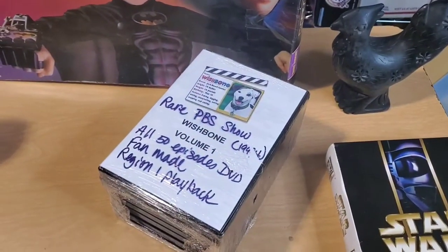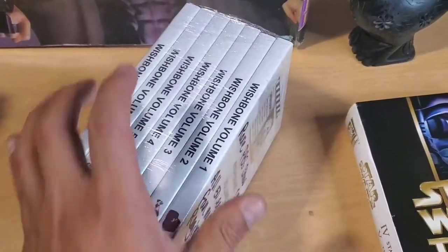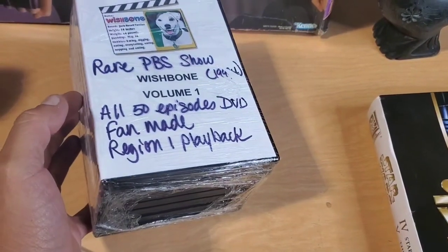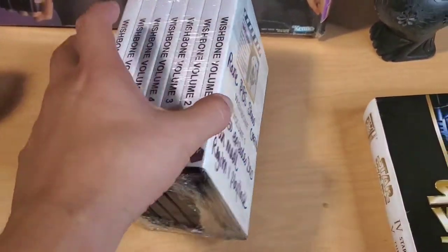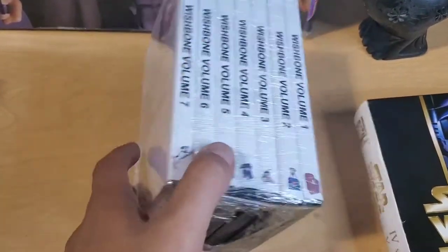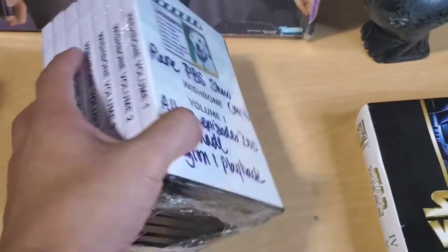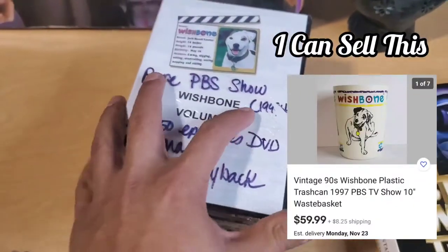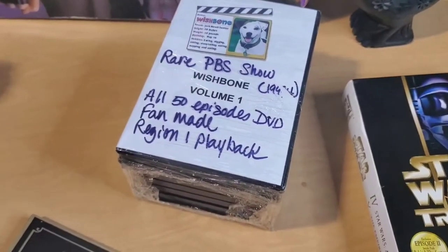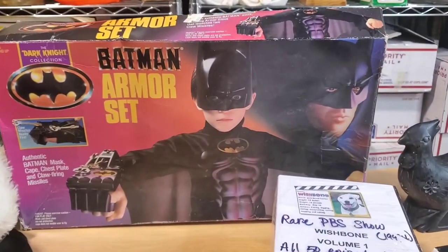I don't know what I was thinking here, but I saw it and it made me so happy. This is Wishbone — seven volumes, fifty episodes. Fan-made. These are bootleg DVDs of a kid's show that I used to watch when I was a kid. I can't sell these. I paid five bucks to have these DVDs, though I don't own a DVD player. They got me.